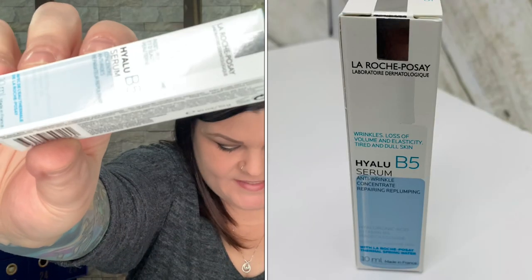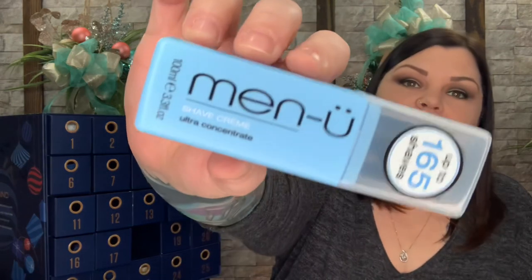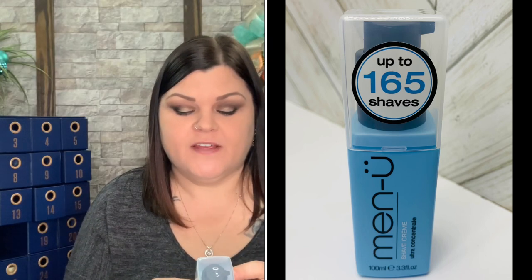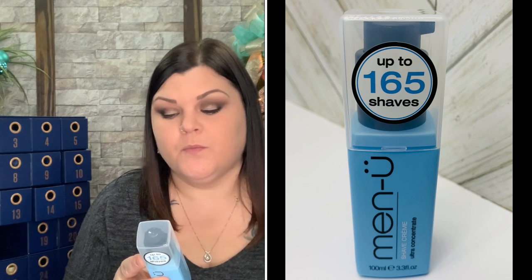Number seventeen is a product by La Roche-Posay — B5 serum, travel size. Apply morning and evening to the face and neck, for all skin types. Number eighteen we have a shaving cream — up to 165 shaves. This is a full-size product. Directions: pump one to one-and-a-half shots onto wet palms or a damp shaving brush, spread in circular motions using your fingertips or the brush generating a rich lather, rinse face well after shaving.